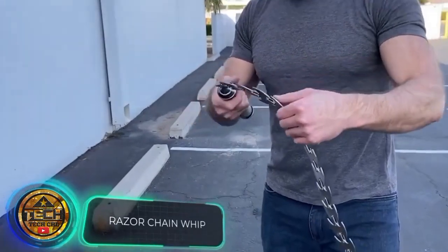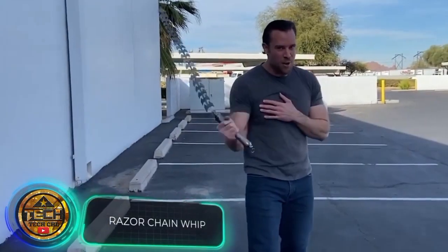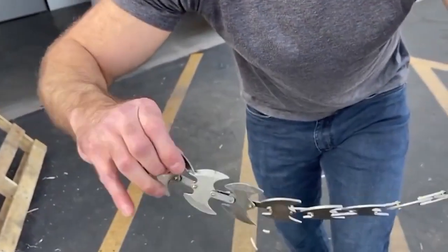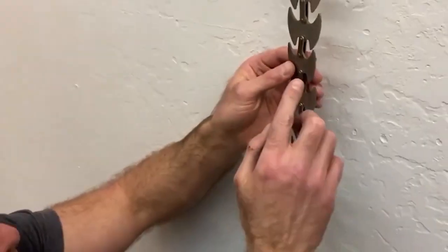This weapon looks like something from Mortal Kombat, but it's not a prototype, a homemade invention, or a joke. In fact, it's a mass-produced model. For $67, you get a very interesting piece.